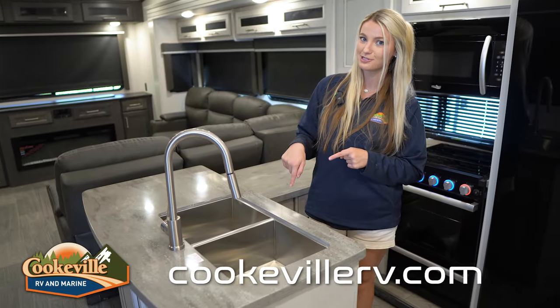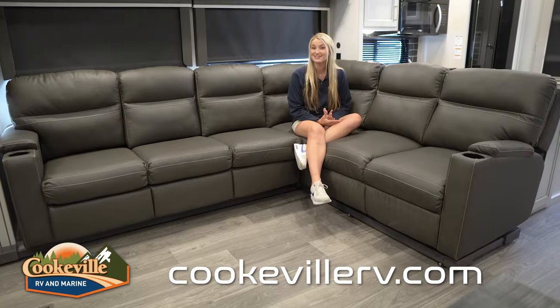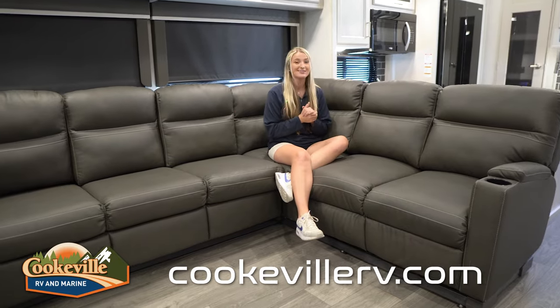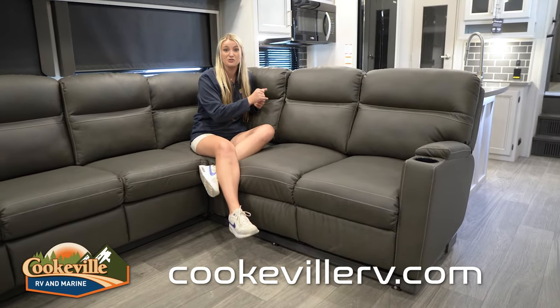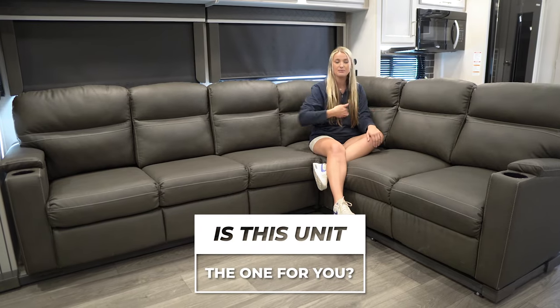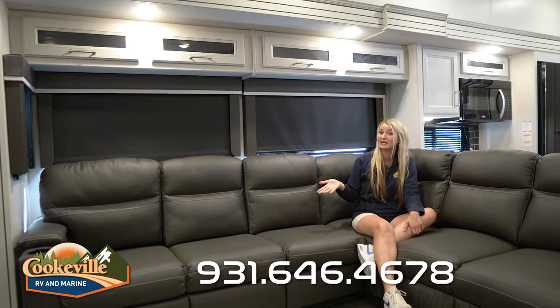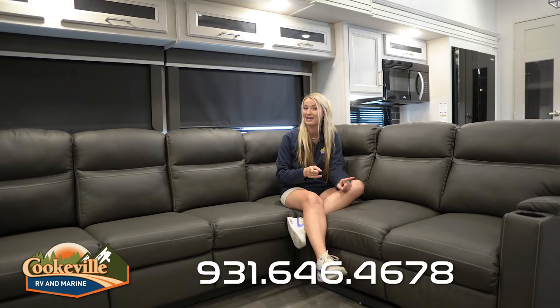Before we move to the living room, note that when your slides are closed you can still access the fridge and bathroom. The living space is one of the best things about this Cougar — it's so homey. There's a super large L-shaped sectional, perfect for a group of guests. On one side are theater seats that recline for napping or watching TV, and this side can convert into a bed for kids. There's overhead storage for blankets, video games, or board games, and plenty of windows for those campground views.